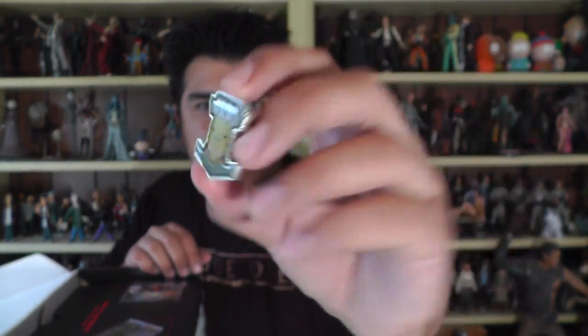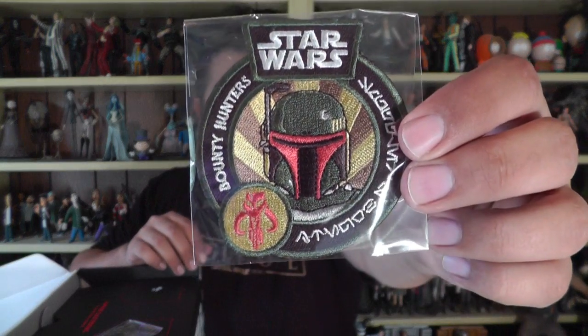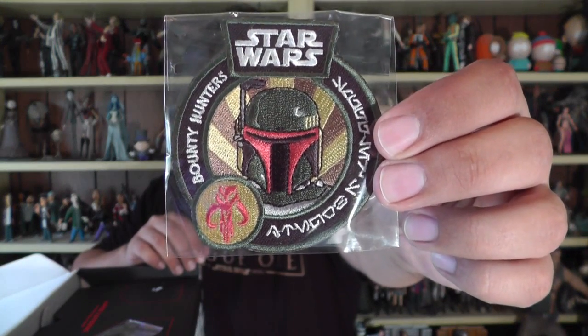We start with a patch and pin. The pin has already slid out, but there you go. That's awesome. This is also awesome — a little Boba Fett patch. So we've already got two Bounty Hunters represented. Let's see what else is in here.